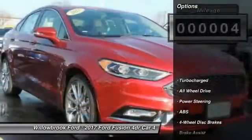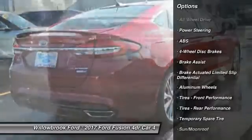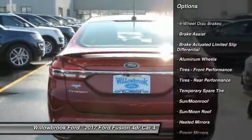Here are some of this vehicle's great options: stability control, traction control, navigation system, remote engine start, keyless entry.